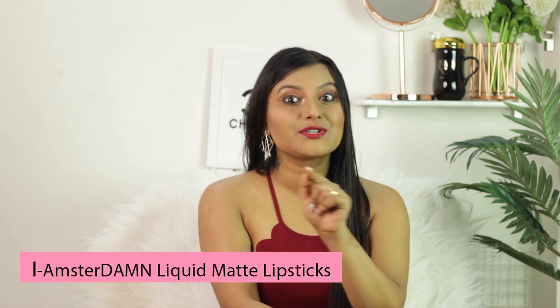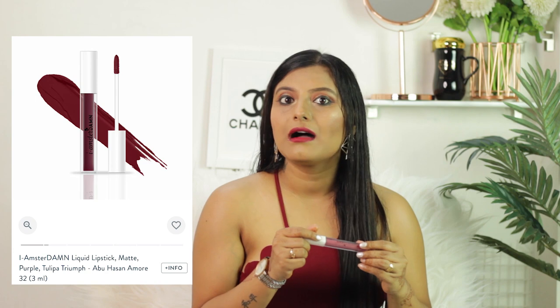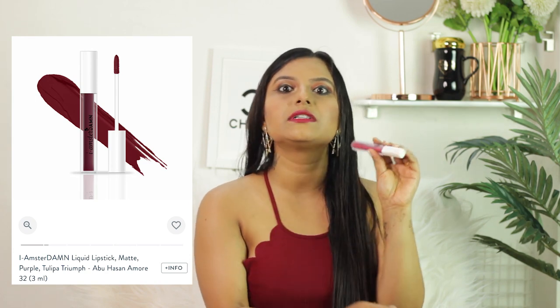Moving on to the fourth matte lipstick, which is from a brand called I Amsterdam. This is how it looks — the general bottle of matte lipsticks. I personally like lipsticks that have a good spatula because it makes application easier. It is pretty matte — when you apply on your lips it takes about 10 to 15 seconds to dry and it stays for a pretty good time.